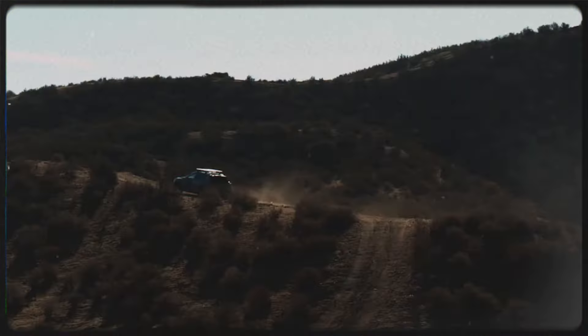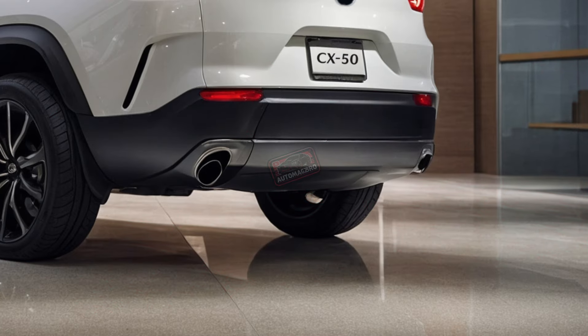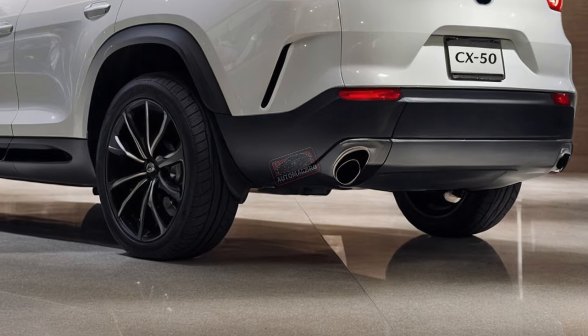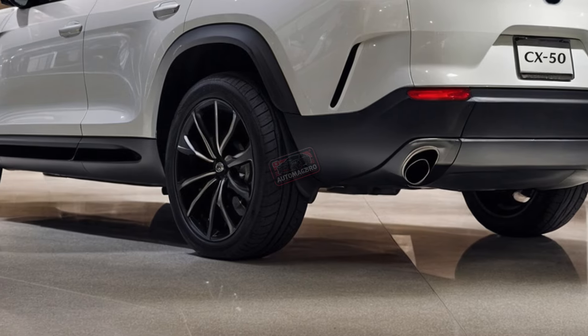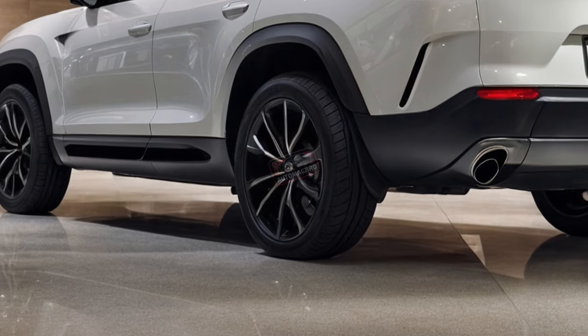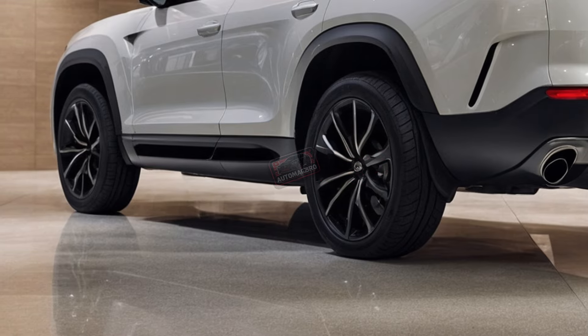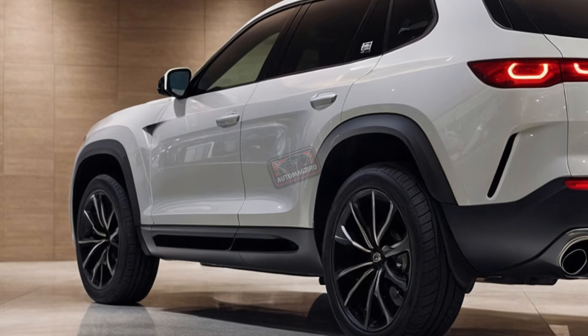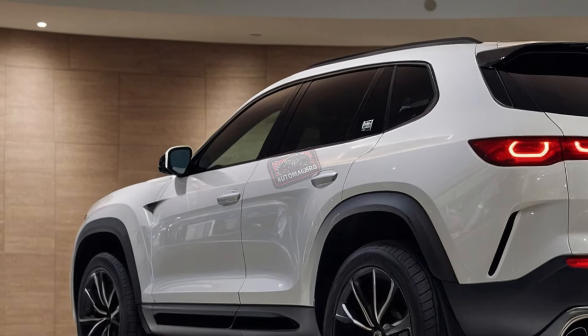The Mazda CX-50, the more adventurous sibling in Mazda's compact SUV lineup, offers a blend of style and capability, positioning itself above the smaller CX-30 and just below the larger CX-90. Competing with the Toyota RAV4 and Subaru Forester, the CX-50 stands out with its sporty driving dynamics and upscale interior.